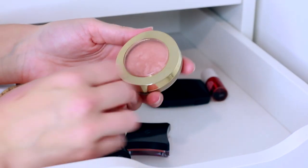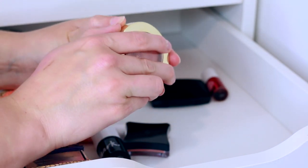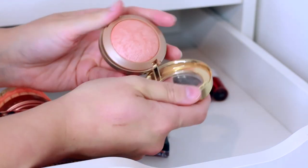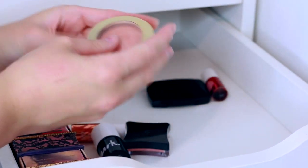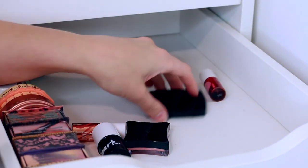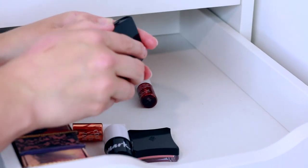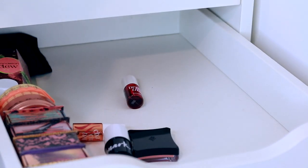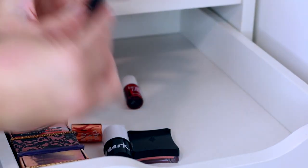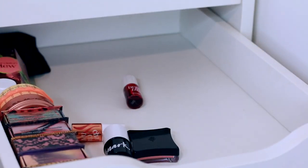One I'm definitely keeping is the Milani Luminoso baked powder blush — just an absolute classic. There's also another little mini Lancôme one. I think the other was full size. This mini one looks brand new and very bright, so I think I might sell it on Depop for a couple of quid to earn some money back.